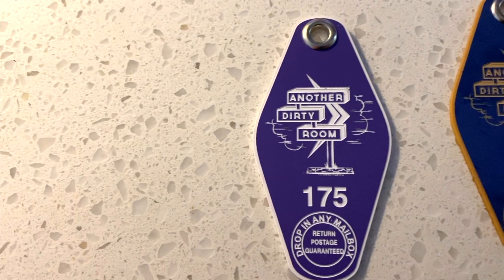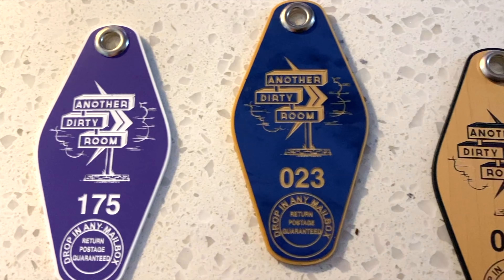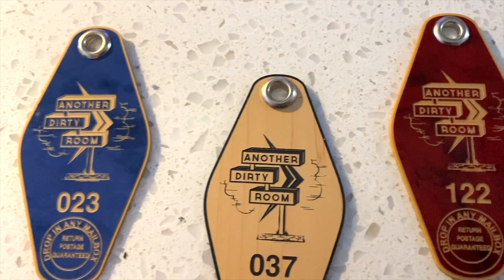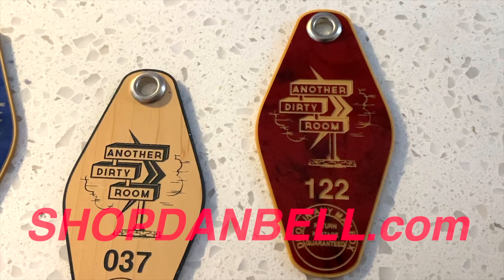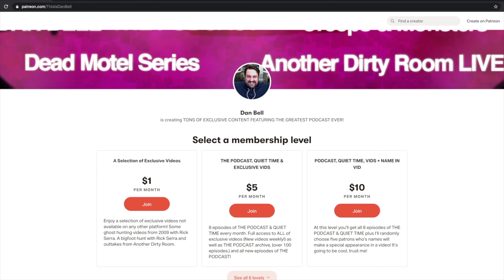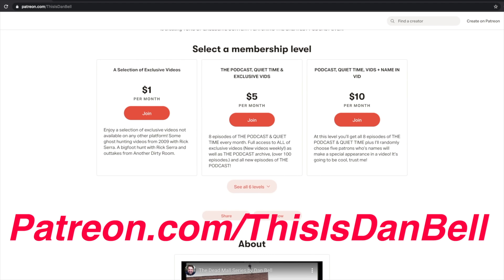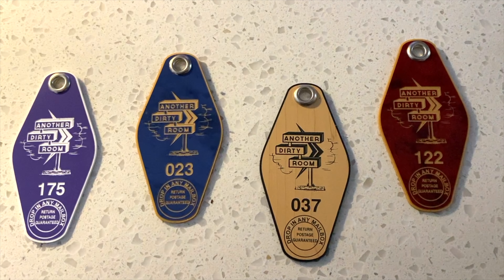Hey everyone, it's Dan. Want to own a piece of Dirty Room history? Check out our latest keychains in stock now. We have Precious Purple, Blue Velvet, Tiki Birch, and One Night Stand Red Marble. Head over to ShopDanBell.com and get yours today. Also, don't forget about the podcast, exclusive videos, and dreamy quiet time over at Patreon.com slash ThisIsDanBell. I want to thank you all for tuning in. Many thanks. And now on with the show.